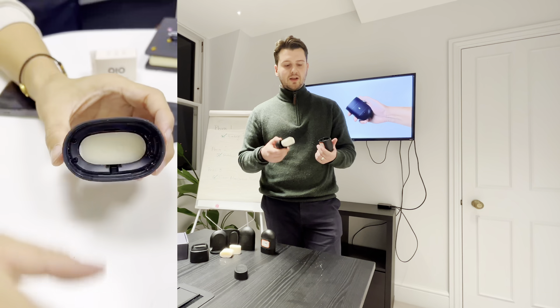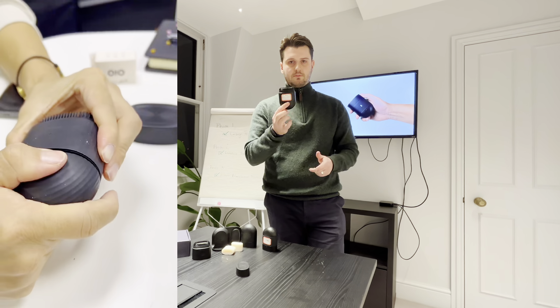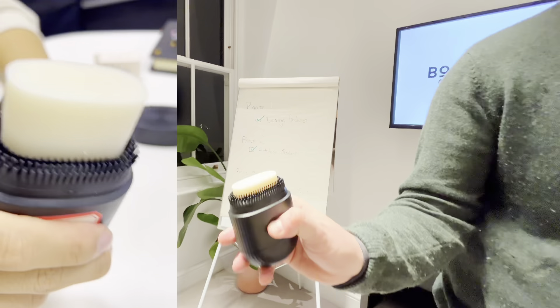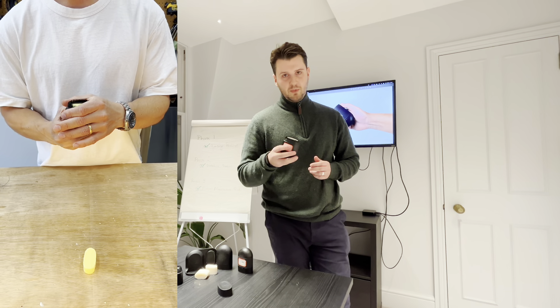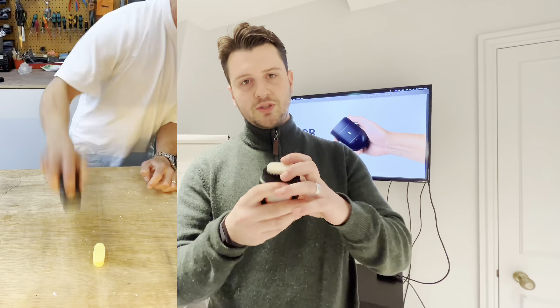Challenge number two is making sure that we're able to open and close via the clips of the product. Challenge number three was making sure that our ratchet system — which enables you to load the soap higher or lower so you can deliver the amount of soap that you want — works correctly. Challenge number four is the wipe seal, making sure that the soap didn't fall out and that no water seeped through.